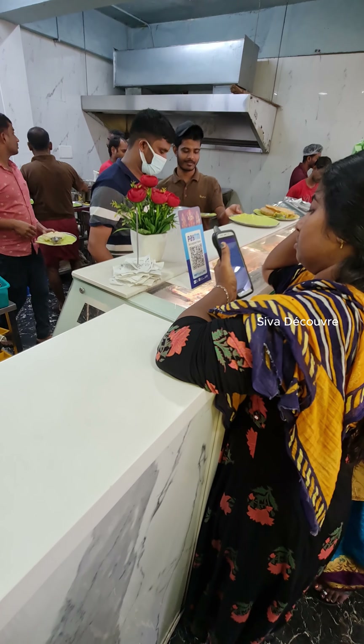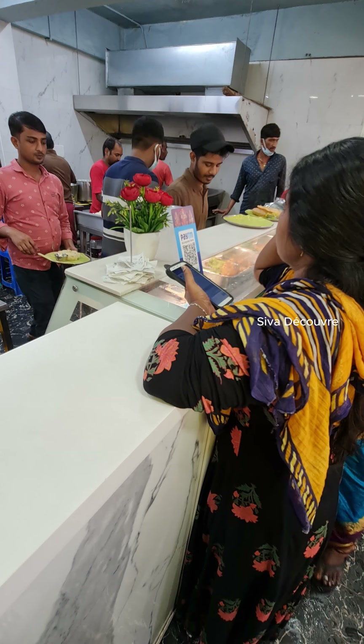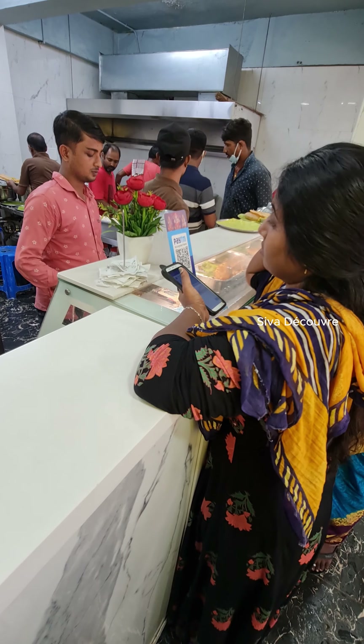Hello guys, so as you can see, I am in the plane going to Chennai, India. So let's go!